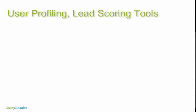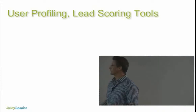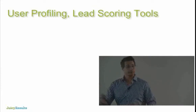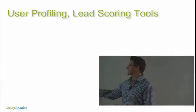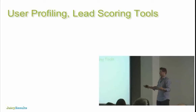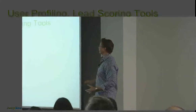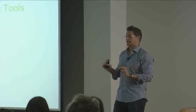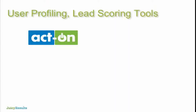What we've been talking about is not one tool — it's the idea of user profiling and lead scoring. This marketing automation technology has been around for a decade at multi-million dollar corporations; it's just become more accessible in the last couple of years. We at Juicy Results are an Act-On agency. We went with Act-On because right out of the box it integrates with WordPress with very little work — it takes just a tiny bit to integrate every Gravity Form with Act-On.